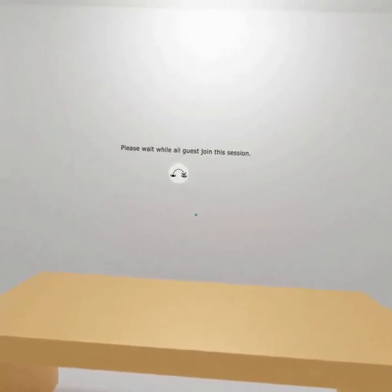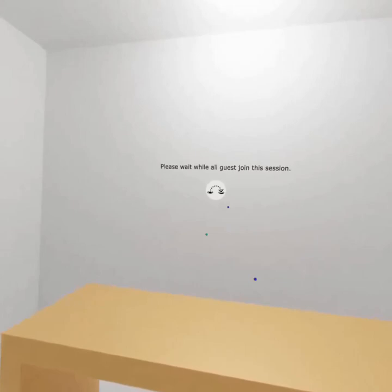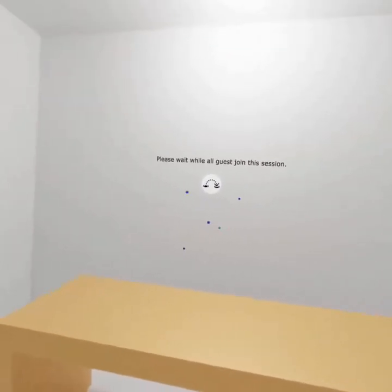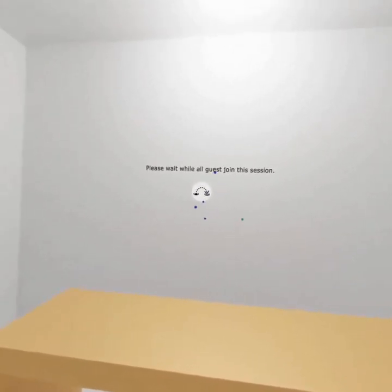This is the lobby. We're going to wait here a little bit for our new colleagues to join. We have one. Hello! Welcome to this VR session — I'm going to show you around.